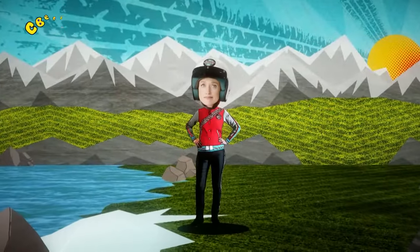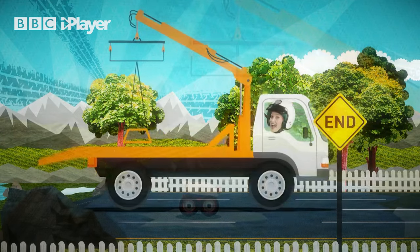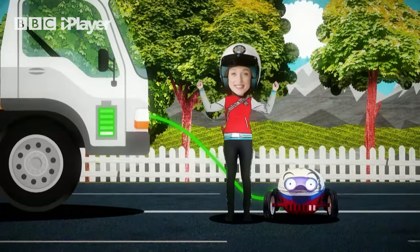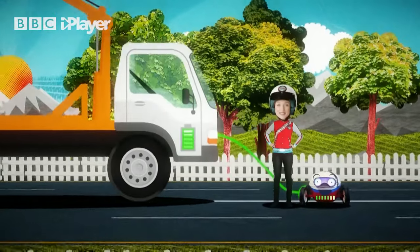What happens when a machine needs help? Well, there are loads of machines which are made just to help out other machines. There are lots of different types of helpful machines — whether it's making sure they never run out of power or being there to give each other a helping hand. Helpful machines are helpful and amazing.